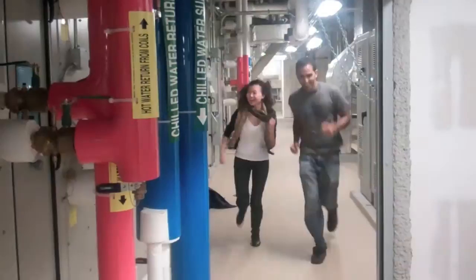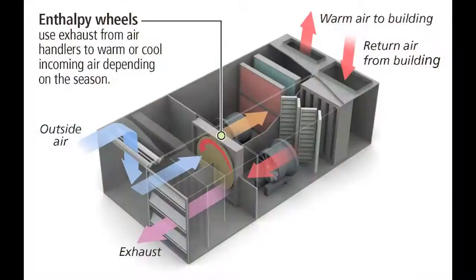We're here at the Enthalpy Wheel. Basically what it does is it takes the heating and cooling from the air inside the building and uses that to heat or cool the air that it's pulling from outside, then puts it into the building — so you have fresh air and you don't need to waste energy heating and cooling the air twice.